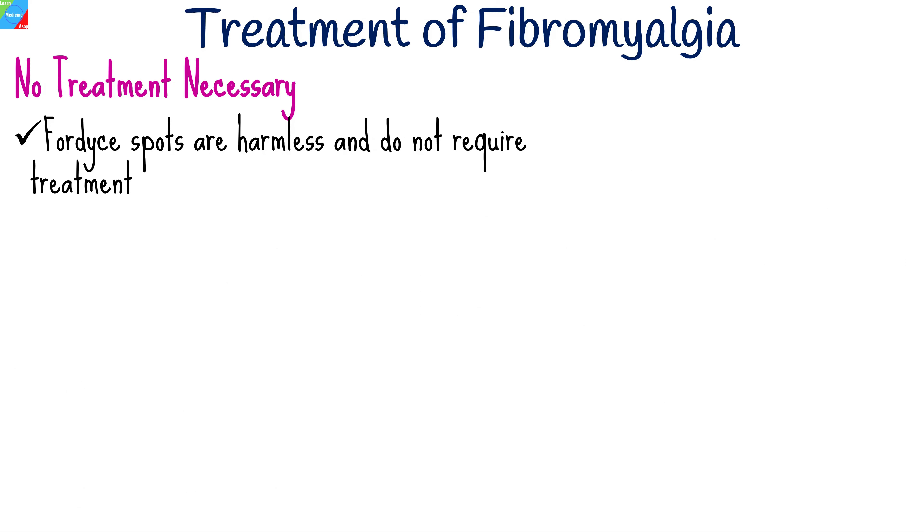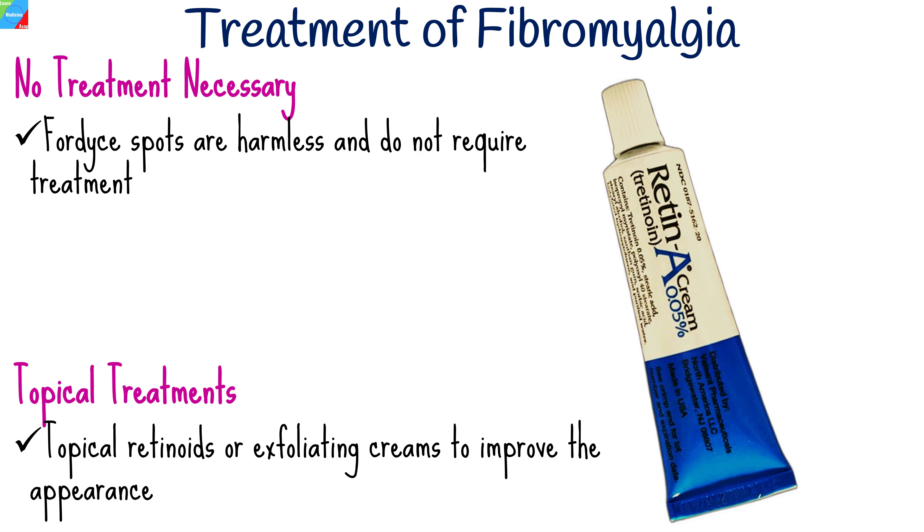In many cases, Fordyce spots are harmless and do not require treatment. They are considered a cosmetic concern rather than a medical issue. In certain situations, topical retinoids or exfoliating creams may be recommended to improve their appearance.